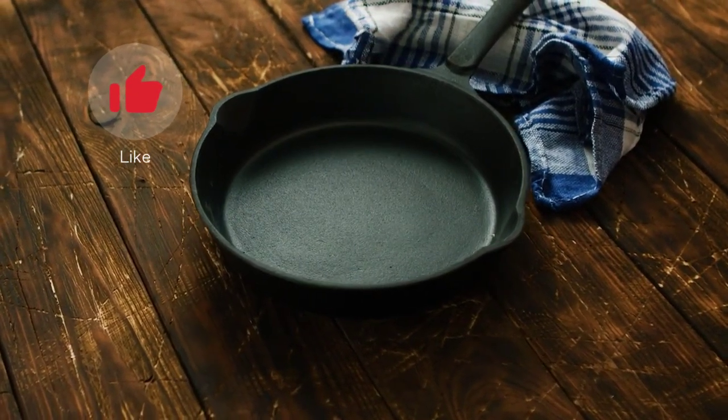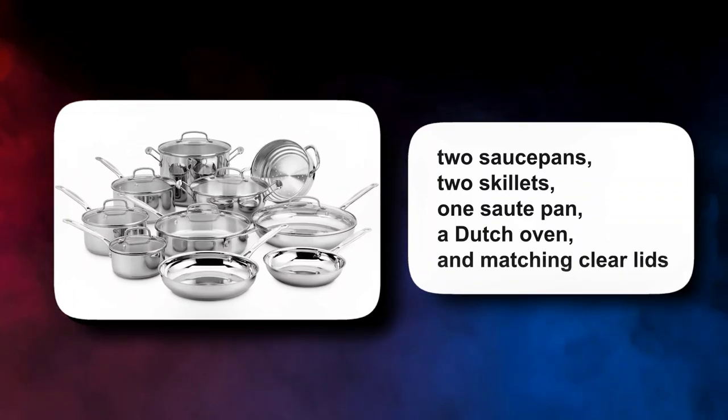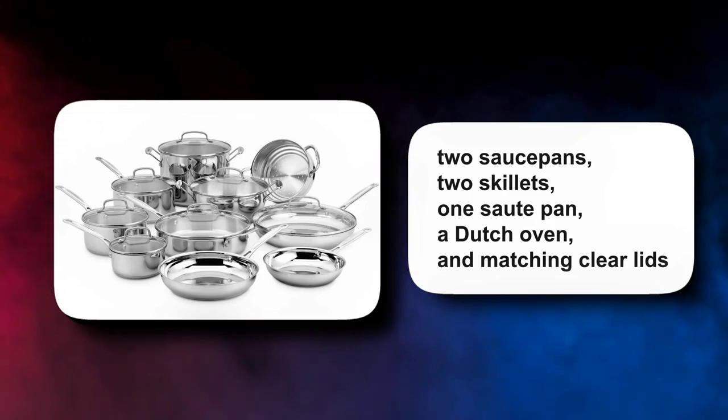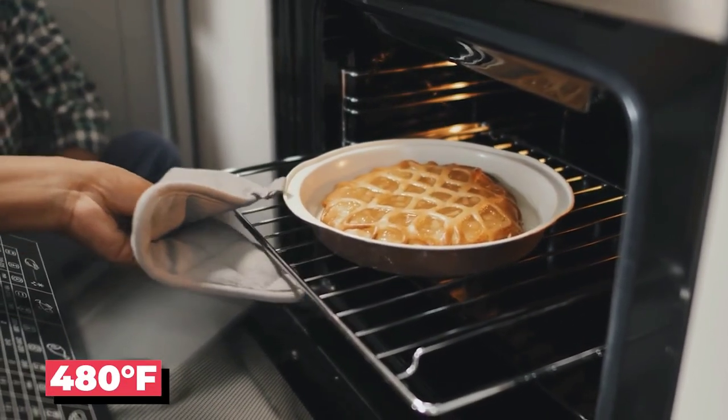The set includes everything you need: two saucepans, two skillets, one sauté pan, a Dutch oven, and matching clear lids. They can be used on both gas and electric stovetops, and are oven-safe up to 480 degrees Fahrenheit.